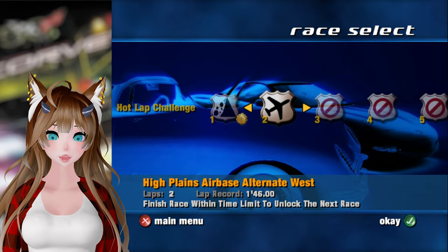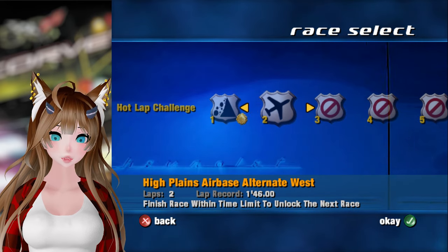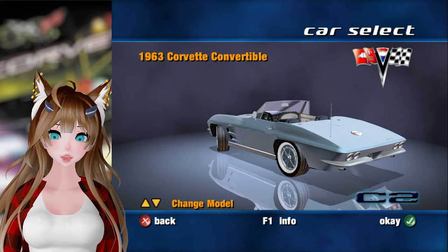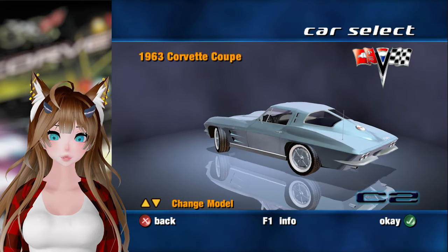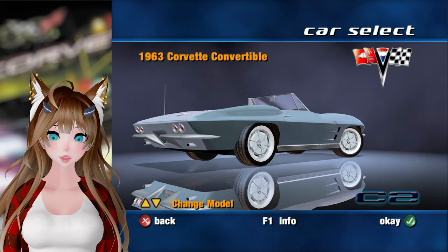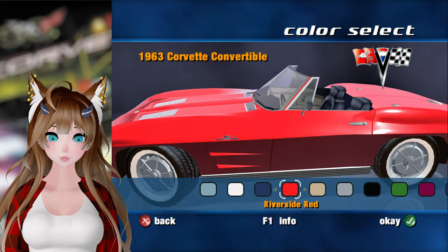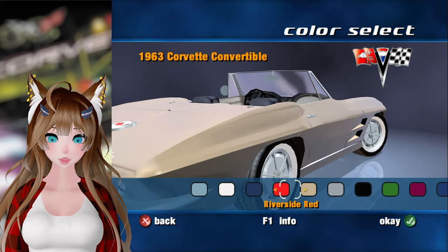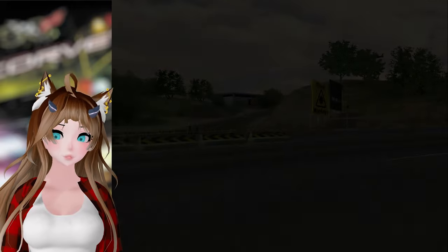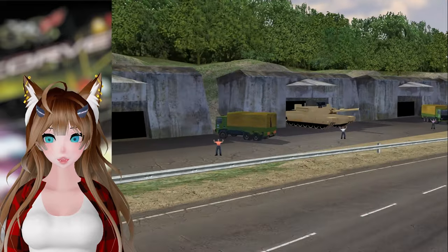Anyways, there's the first one done. So we'll go ahead and continue on to our second one at High Plains Air Base Alternate West. We have to do it within 1:46 apparently, and we have a 63 Corvette. Oh, we can actually switch models — you can see now that we have access to a coupe or a convertible. We'll do a convertible since we already had a 63 Corvette coupe. So let's see how this goes, hopefully I can do better this time around.